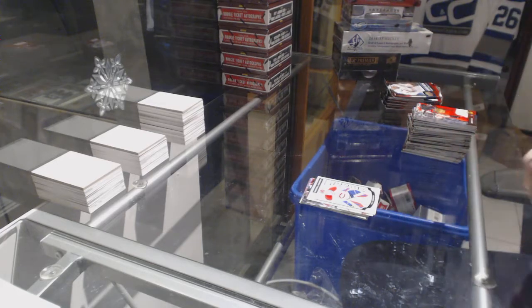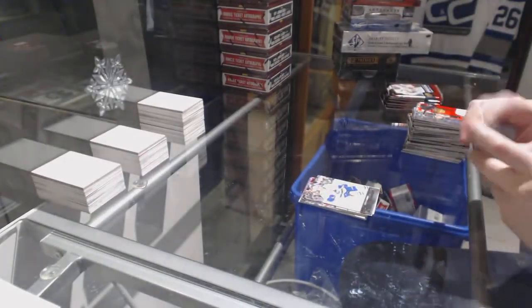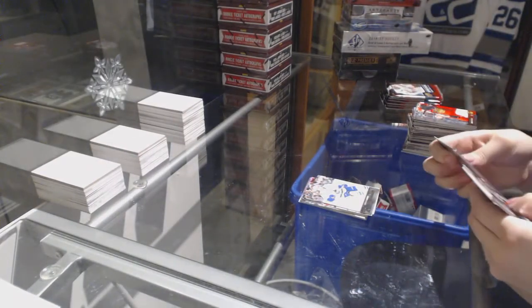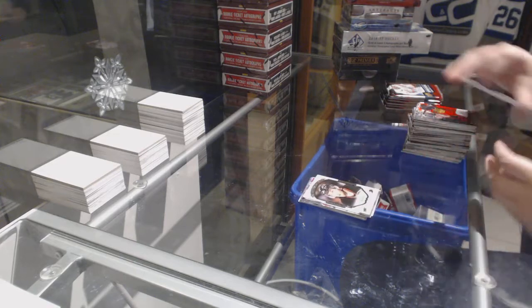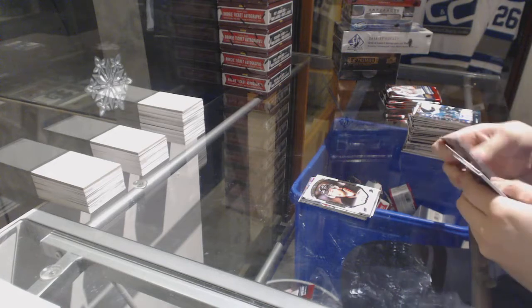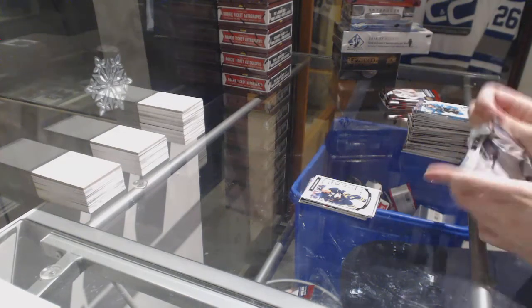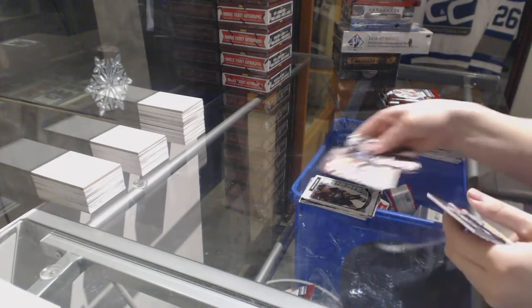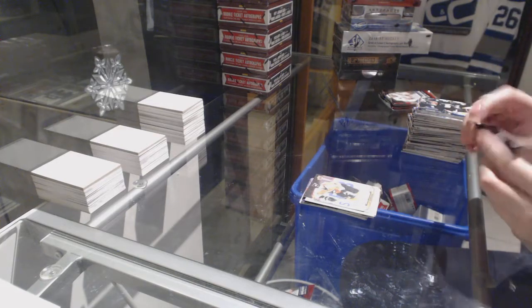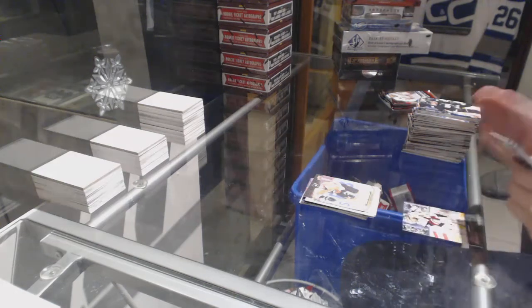We've got a Young Guns for the Vancouver Canucks, Brendan Gauntz. Portraits of Stephen Nason for the Ducks. Marquee Rookies for the Buffalo Sabres, Jack Eichel. Canvas of Yakov Borchuk for the Philadelphia Flyers. Young Guns for the Arizona Coyotes, Louis Deming.